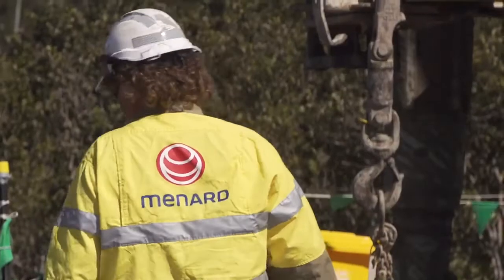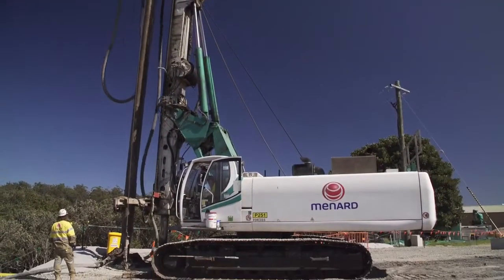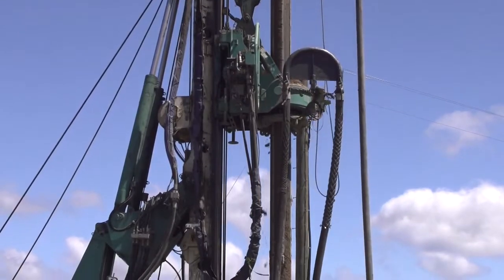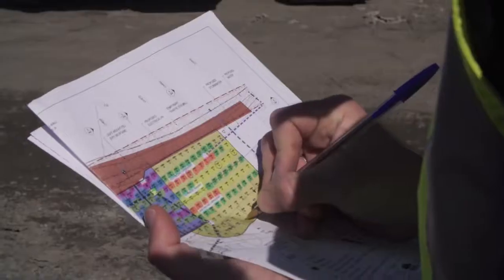Menard are a geotechnical ground improvement specialist with more than 45 years of design and construct experience. We have a proven track record of working on some of Australia's largest infrastructure projects, including Perth Stadium and the Pacific Highway upgrade. We are focused on providing safe solutions that generate less impact on the environments in which we are working.